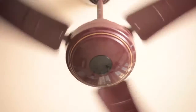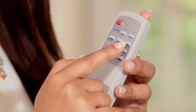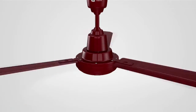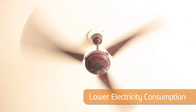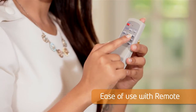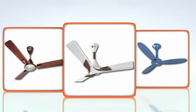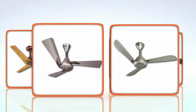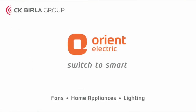The LED sensor at the bottom of the motor blinks when operated with the remote. With the state-of-the-art BLDC technology, Ecotech ceiling fans have a lot to offer: lower electricity consumption, silent operation, ease of use with remote, and high efficiency in air delivery. Ecotech is the smart choice for you. Look into the future. Switch to smart.